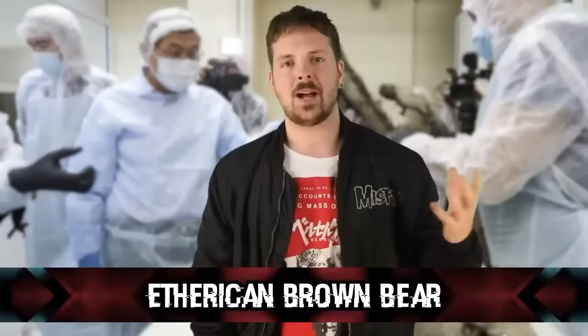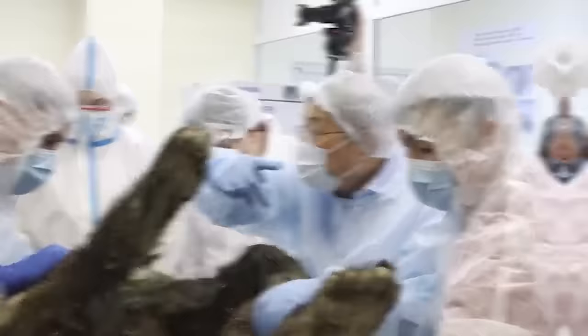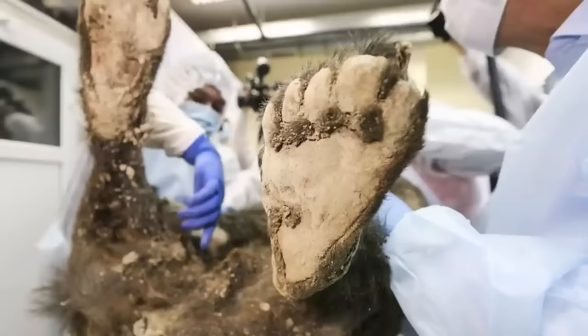Number 4: the Ancient Brown Bear. In 2019, scientists made a cool discovery in Siberia — a thousands-year-old brown bear carcass preserved in permafrost, discovered by reindeer herders. It was incredibly well preserved due to the permafrost conditions, which prevented decay. The carcass dates back approximately 3,500 years, placing it in the Late Bronze Age, as determined through radiocarbon dating using carbon-14 isotopes.